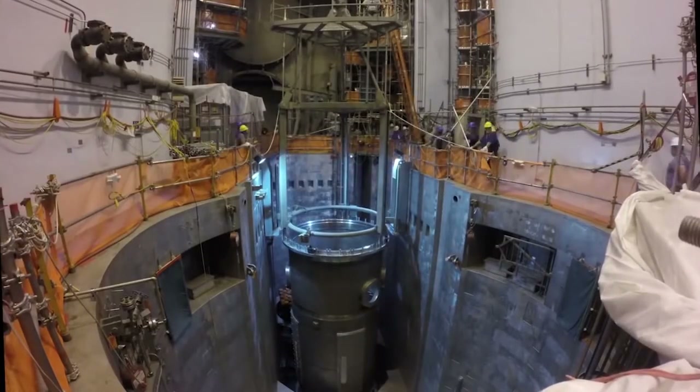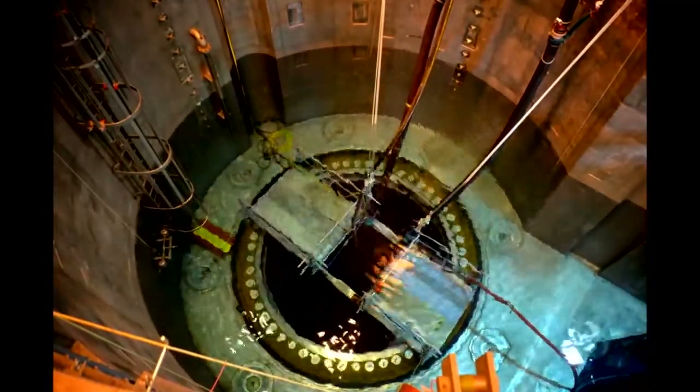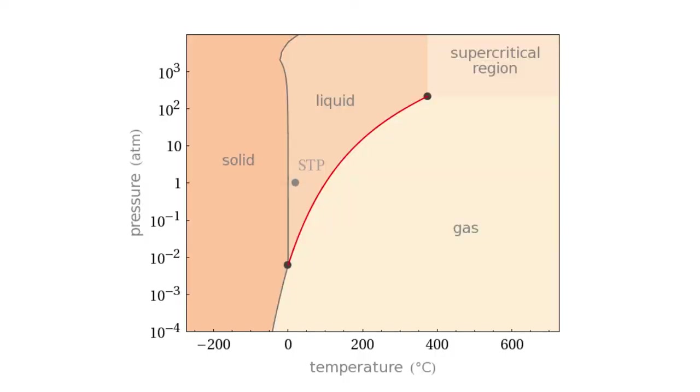Almost all of the nuclear power we use on Earth today uses water as a basic coolant. At normal pressures, water will boil at 100 degrees Celsius. This isn't nearly hot enough to generate electricity effectively, so water-cooled reactors have to run at much higher pressures than atmospheric pressure.